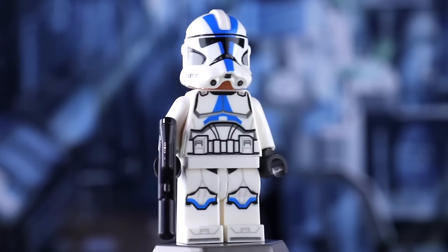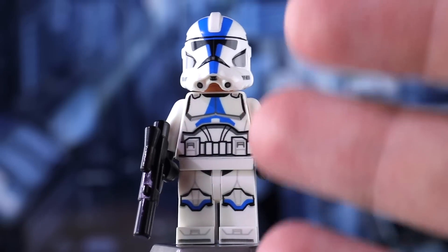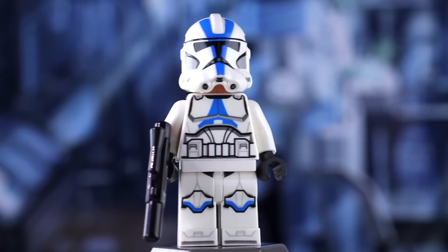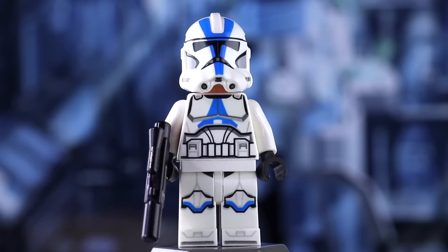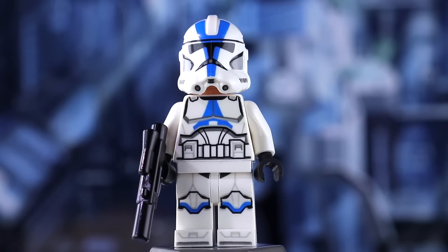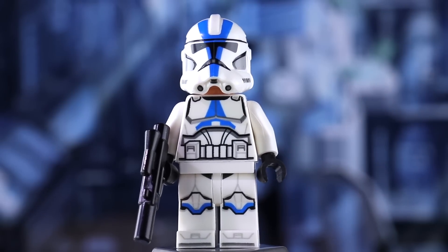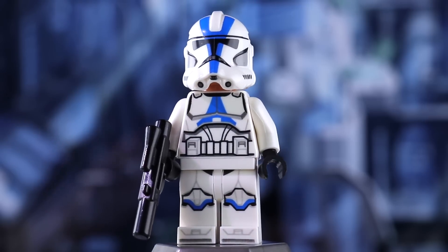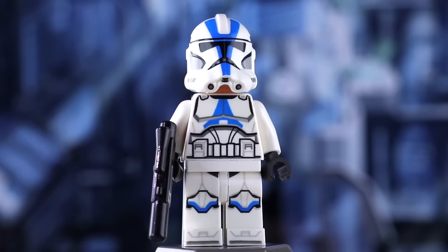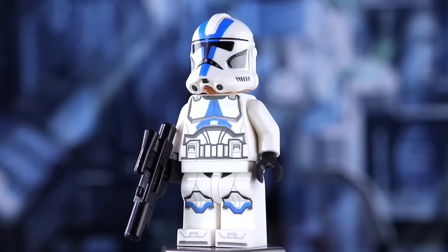Here we go with the 501st Trooper. Of course, you get three of these guys — no officer, no BS. LEGO is not screwing around. This minifigure is fantastic. LEGO has developed an excellent 501st Trooper here. I just want to say straight up that I absolutely love what LEGO did here. We have official new 501st Troopers, guys — let's just acknowledge that.